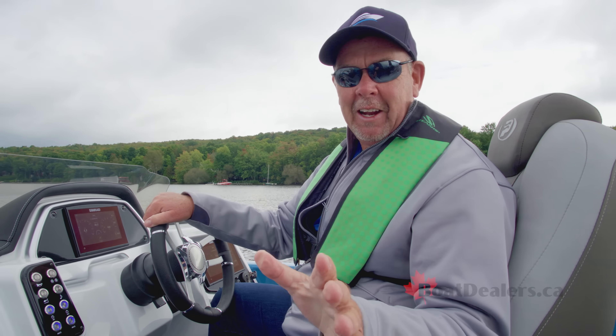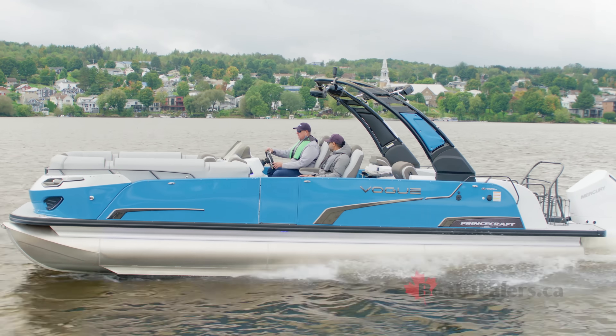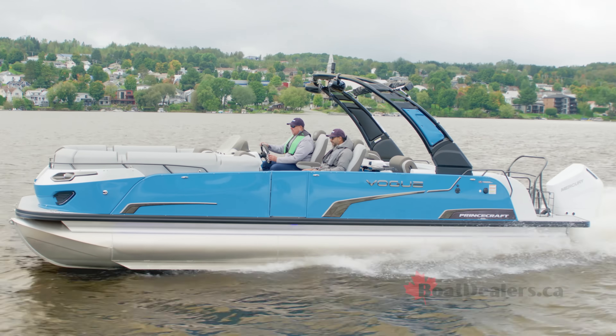Wow — I just came off plane. We just had our first hole shot. I was thinking we might see 50, but I just saw 53.3 miles an hour on a 27-foot pontoon boat. Wow! That 400 Mercury is awesome!